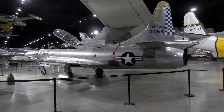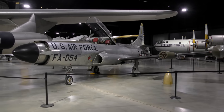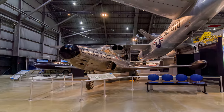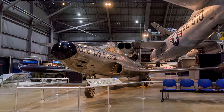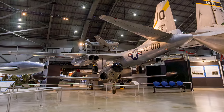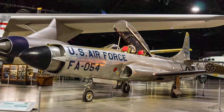Lockheed's F-94 Starfire was the first American all-weather jet interceptor to have an afterburner. The large radar in the nose permitted the observer in the rear seat to locate an enemy aircraft at night or in poor weather, and the pilot then flew the Starfire into proper attack position. During the 1950s, the Starfire operated primarily in the defense of the United States against Soviet bomber attacks, flying with Air Force and Air National Guard units, and also flew night bomber escort and air defense missions from bases in Korea. The aircraft on display is painted to represent an F-94C assigned to the 60th Fighter Interceptor Squadron at Otis Air Force Base during the late 1950s.